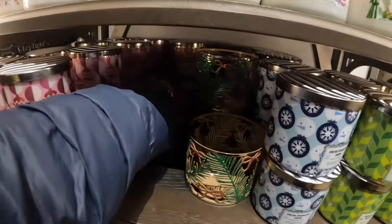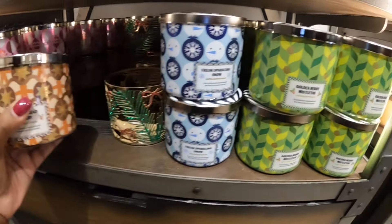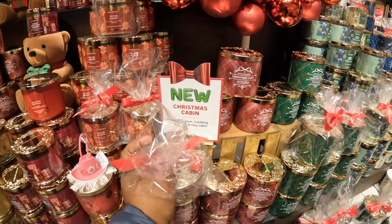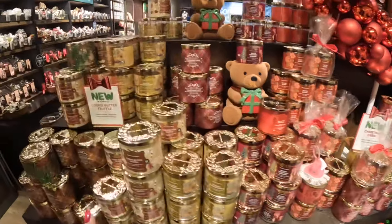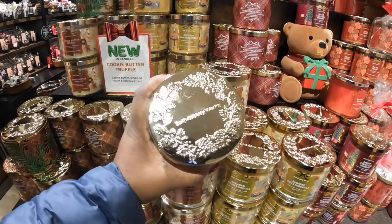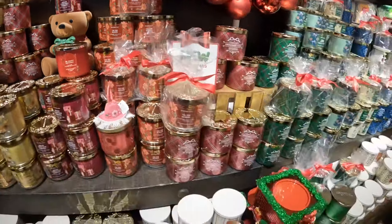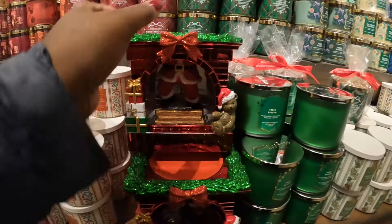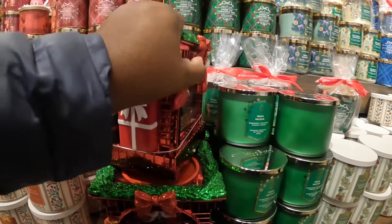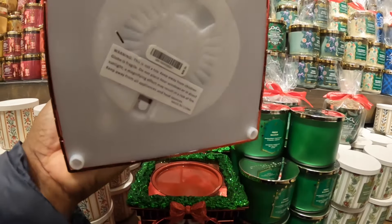Let me see — Gingerbread Bakery. They all have those tops. And then they have Christmas Cabin — we looked at these last time but we can peek at them again. Spiced Clove, Crackling Fireplace, and Cozy Cabin. There is Cookie Butter Truffle — cookie butter, whipped cream, and vanilla abstract. It's a Christmas Cabin and look at the bear candle holder. I showed y'all this one in a shorts video — this thing is heavy too, and this is $100.